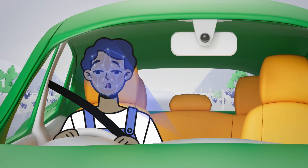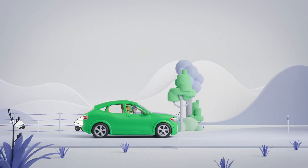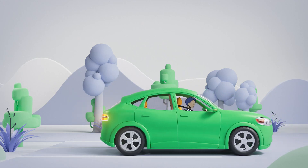Research shows driver fatigue is a major road safety risk in Aotearoa, New Zealand. Driver monitoring systems can reduce this risk by identifying drivers who may be experiencing fatigue or getting distracted, alerting and encouraging them to take a break.